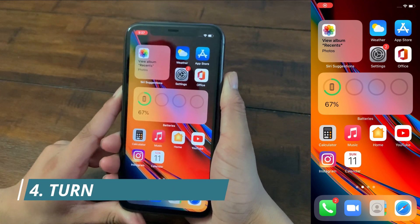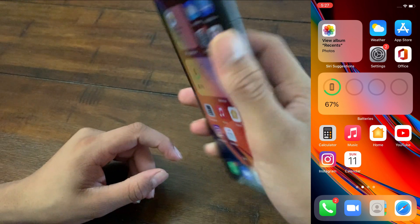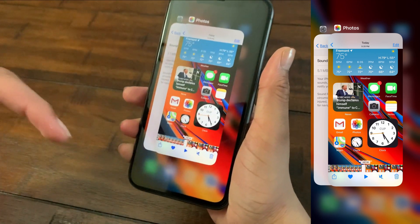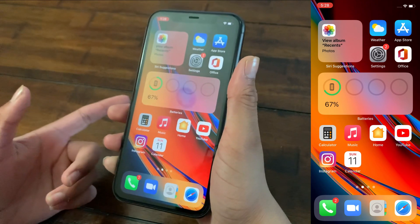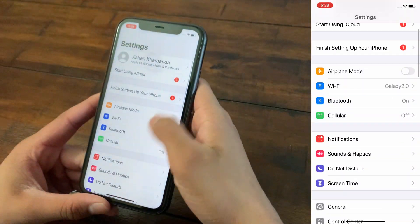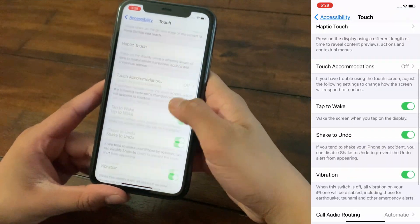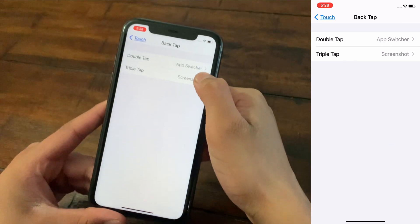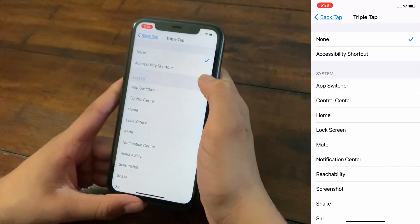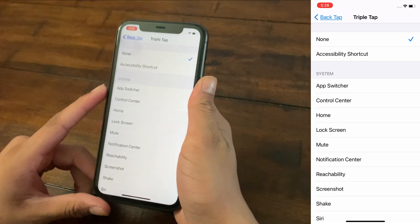The fourth tip is a follow-up to the third. Have you seen the new iOS 14 Back Tap feature? When you double tap or triple tap the back of your iOS device, it performs a gesture you've set — for example, opening the app switcher. But you can just do that manually. To turn it off, go to Settings, Accessibility, then Touch, scroll down to Back Tap, and set both double tap and triple tap to None. This requires less CPU interaction and saves battery life.